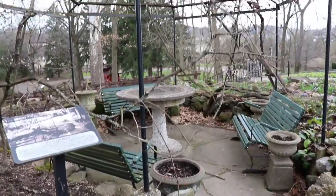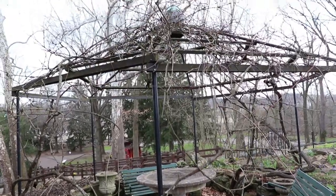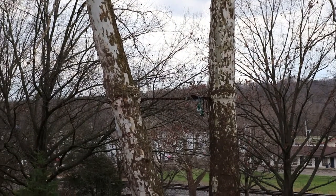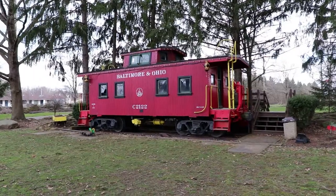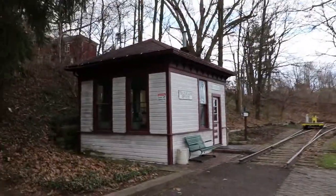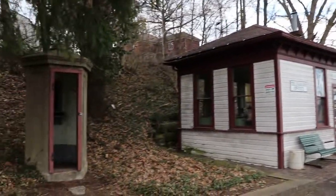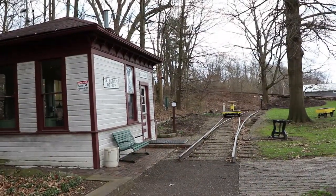This was their grape arbor — it's where they would sit every Sunday. There's a pair of shoes hanging from a chain connecting two trees that the sycamores have eaten up. That's a pretty big birdhouse up there. The Warthers have a caboose in their backyard on the Baltimore and Ohio Railroad — I think a train actually came by here. This building may have been moved to this site, but that's where Mooney got some of his inspiration for his carvings, because I think the actual railroad came by here.